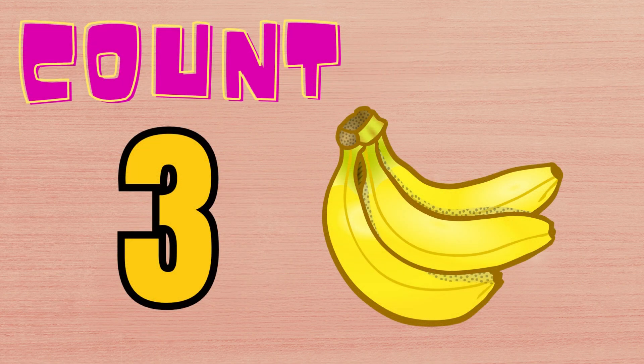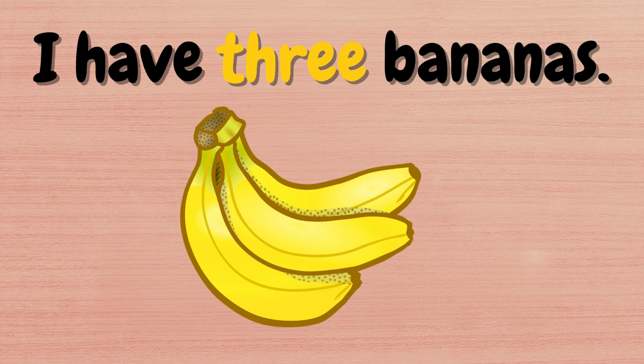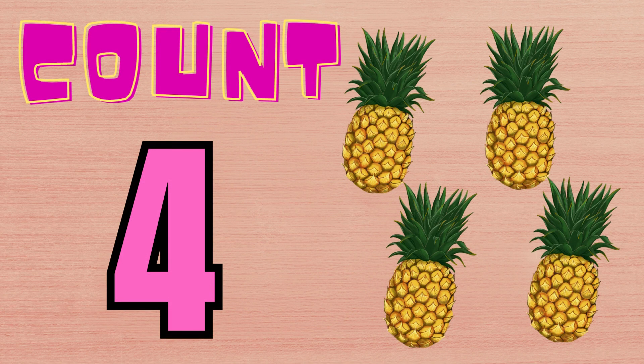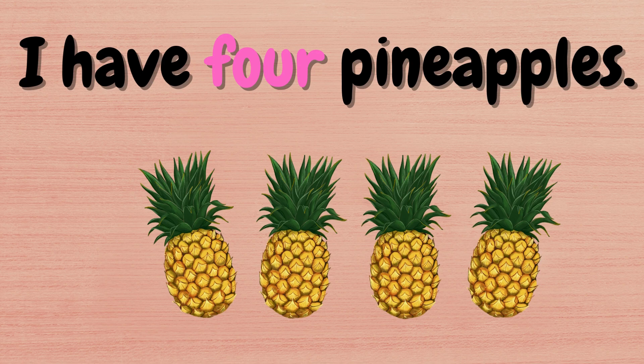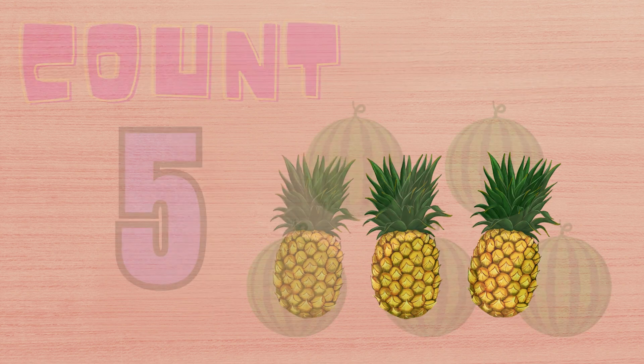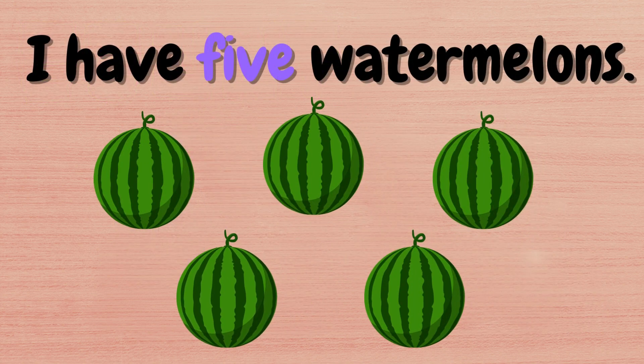Three bananas. I have three bananas. Four pineapples. I have four pineapples. Five watermelons. I have five watermelons.